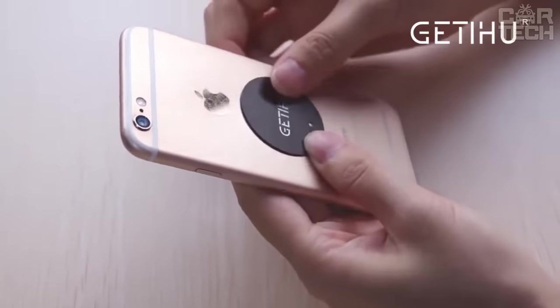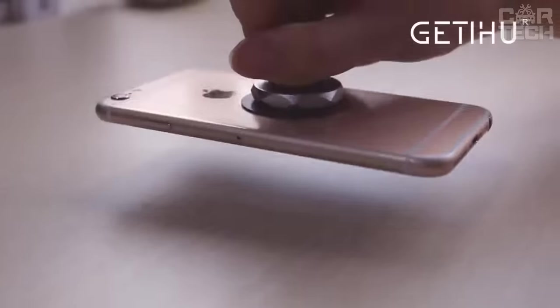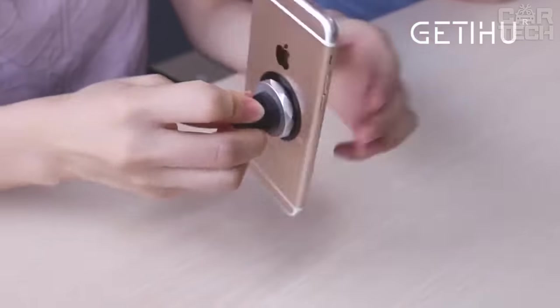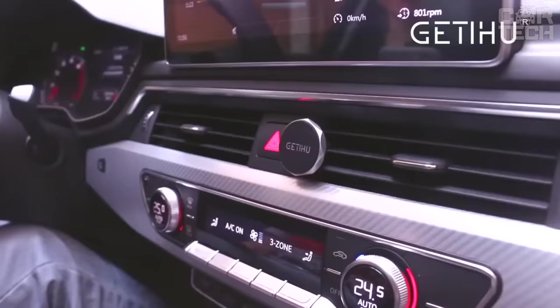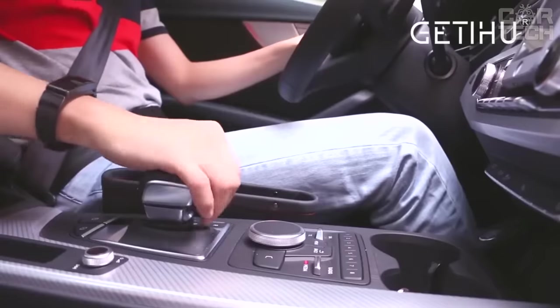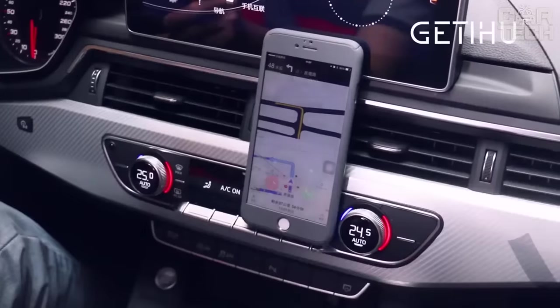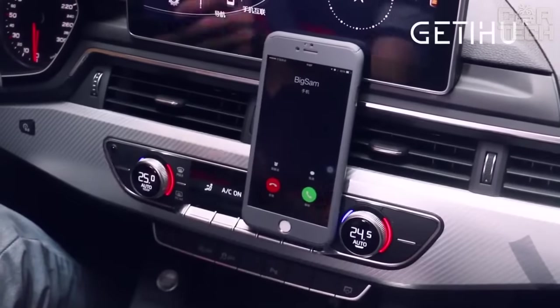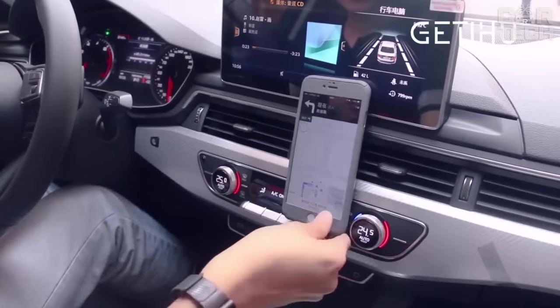It is very inconvenient to hold your cell phone in your hand to look at the route on the map or switch music. To make driving safe and comfortable, use a magnetic phone holder. The holder is inserted into the air duct grille and the mating part is glued to the back of the phone. There are also options that are glued to the dashboard. The magnet does not in any way affect the phone's performance or signal strength. The kit comes with a square and a round mating part.